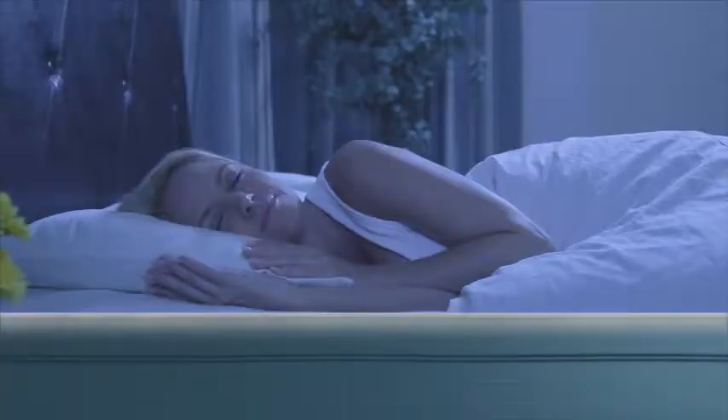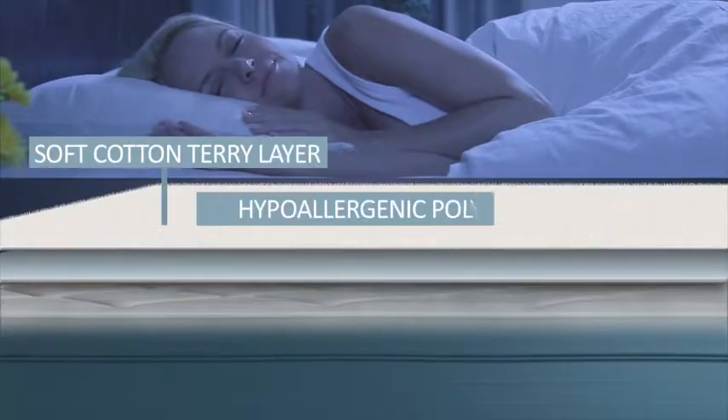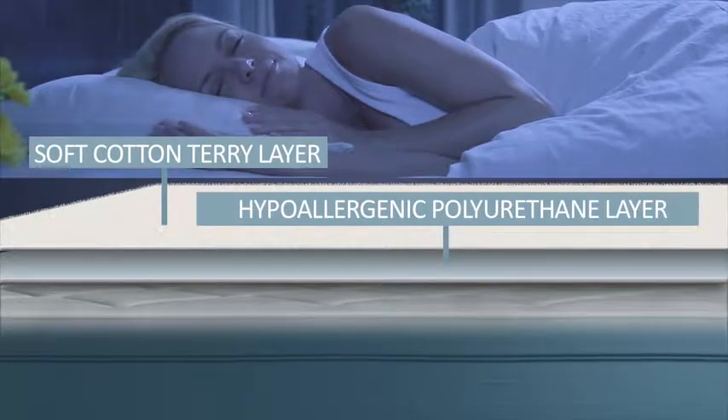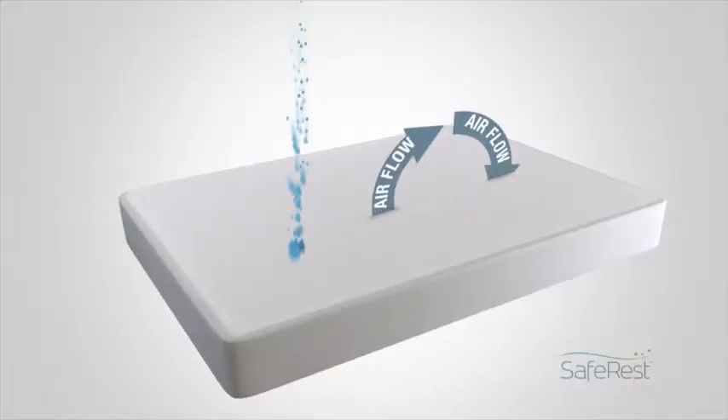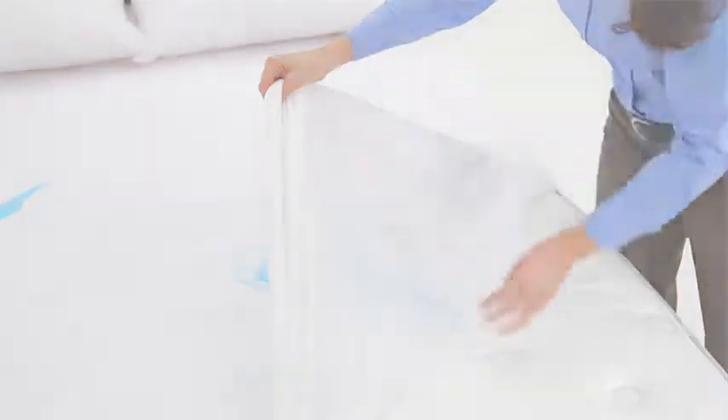To prevent fluids, along with dust mites, pollen, and other allergens from passing through the protector, we back-coat the cotton terry with a hypoallergenic membrane layer. This advanced breathable coating also keeps your mattress cool by allowing air vapors to pass through while repelling any liquids.